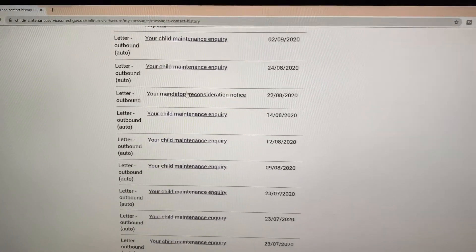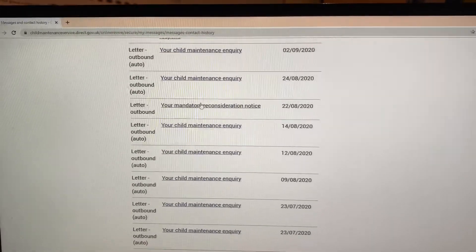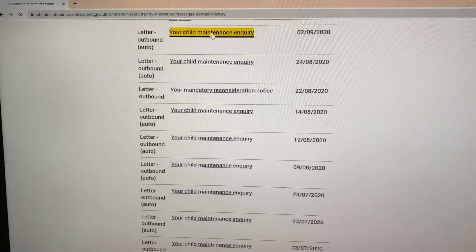This is the messaging screen for the Child Maintenance Service. I thought it'd be useful just to show you how the CMS is consistently failing parents, so let's take a look at the messages here.